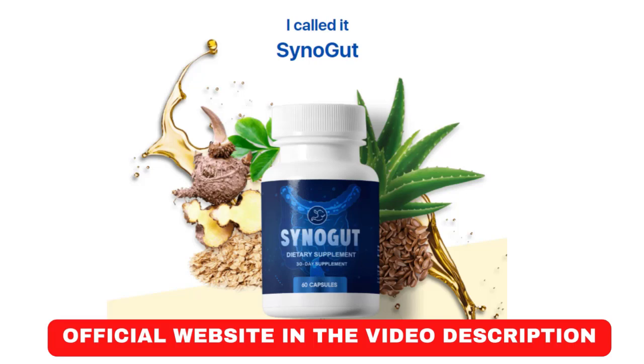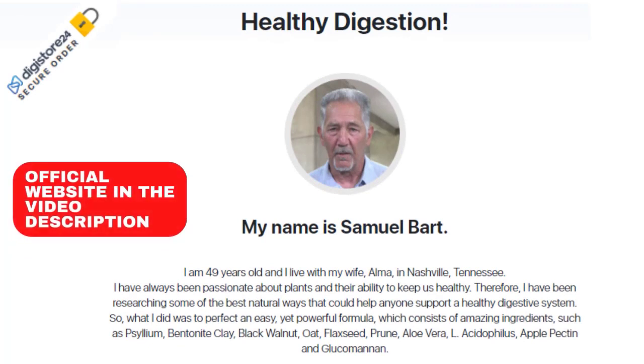The first thing you need to know about Synogut is: be careful about the website where you are going to buy Synogut, because Synogut is only sold on the official website. To help you, I have left a link to the official website below in the description of this video.